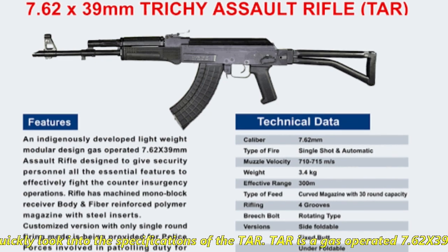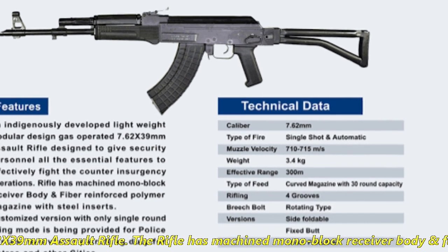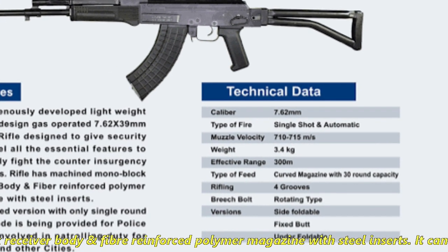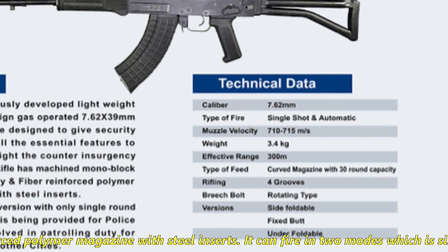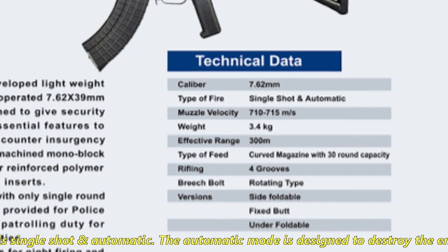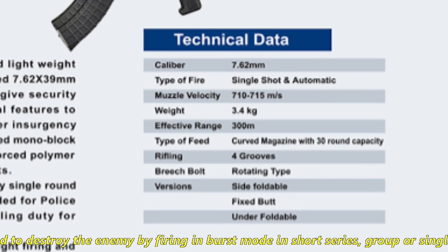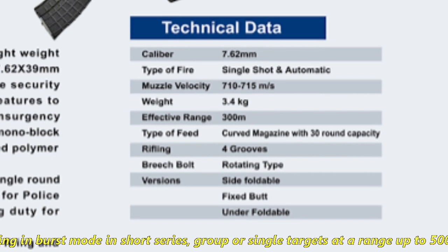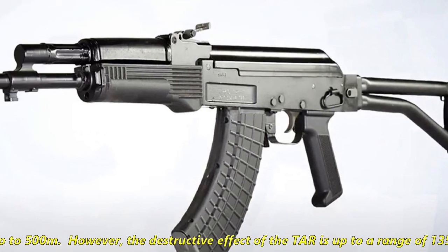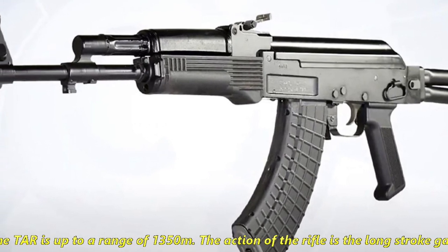TAR is a gas-operated 7.62x39mm assault rifle. The rifle has a machined monoblock receiver body and fiber-reinforced polymer magazine with steel inserts. It can fire in two modes: single shot and automatic. The automatic mode is designed to destroy the enemy by firing in bursts at single or group targets at a range of up to 500m. However, the destructive effect of TAR extends up to a range of 1,350m.